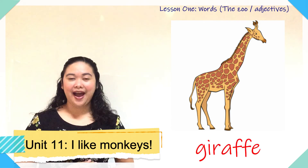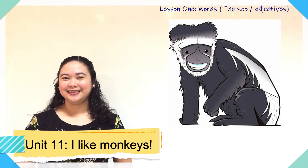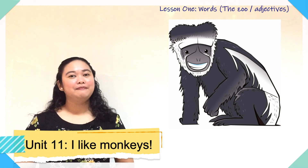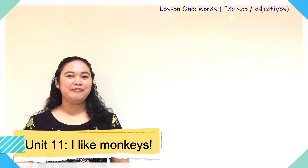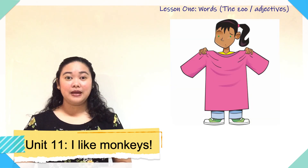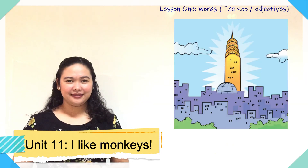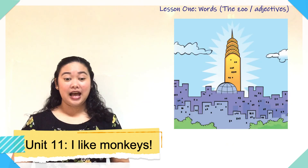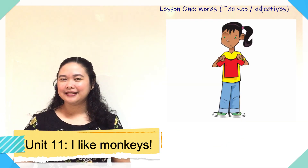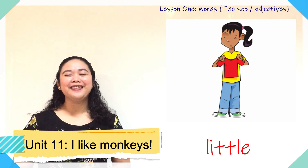Yes, giraffe! Good job! Next — what's this? Monkey. Very good! How about this one? Big. Yes! This one? Tall. And the last word is? Little. Yay, very good!